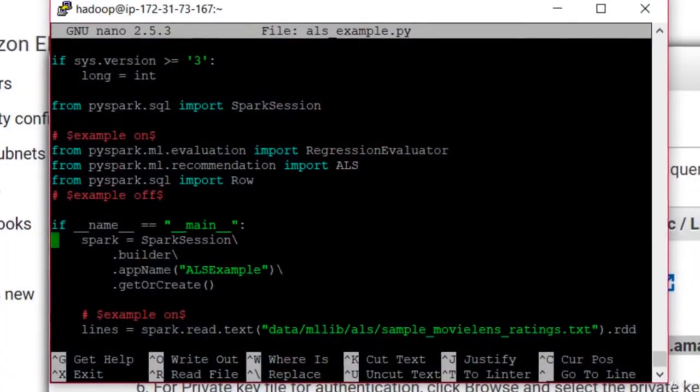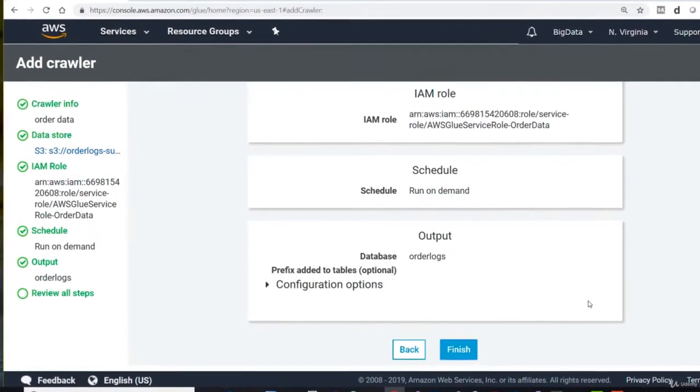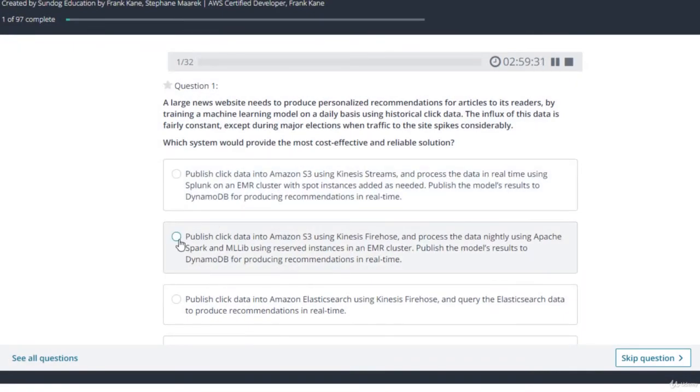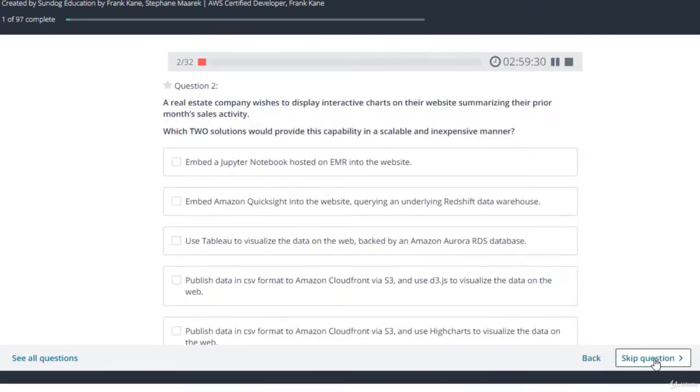Throughout the course, you'll have lots of opportunities to reinforce your learnings with hands-on exercises and quizzes. And when you're done, this course includes a practice exam that's actually very similar to the real exam in difficulty, length, and style. So you'll know if you're ready before you invest in taking the real exam. Hit the Enroll button and we're excited to see you in the course.